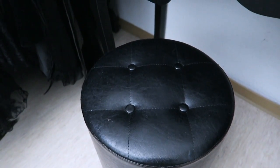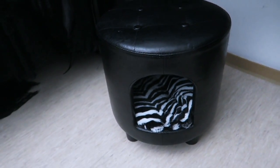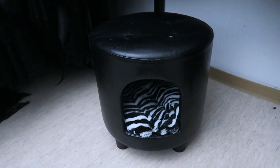The stool that I sit on — I think you'll appreciate this as well — because not only is it a stool, it is also a cat bed with a little cushion inside. Isn't that sweet?